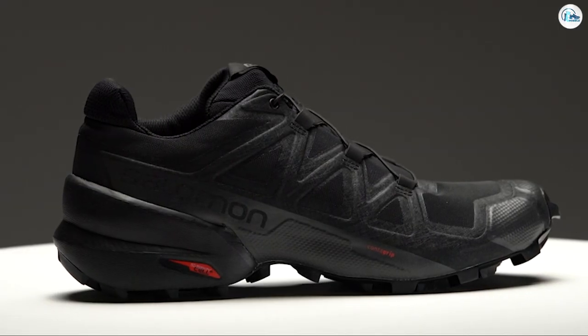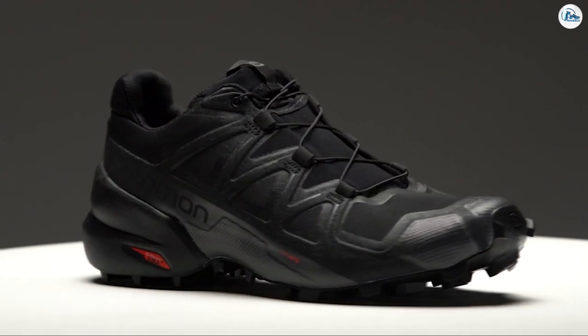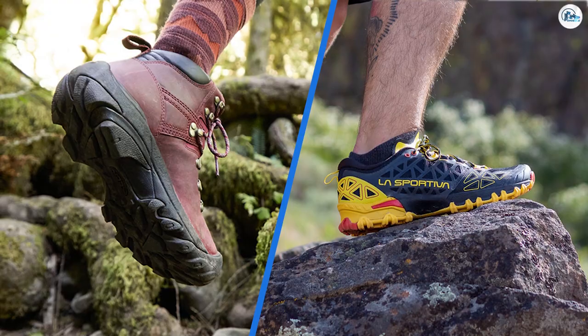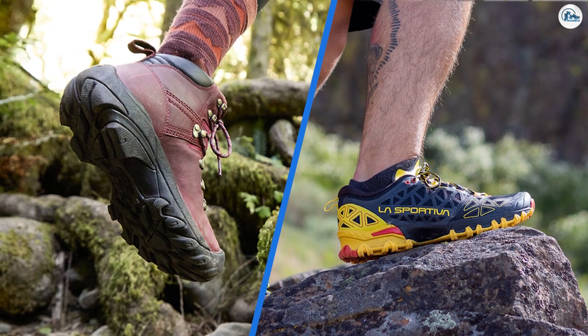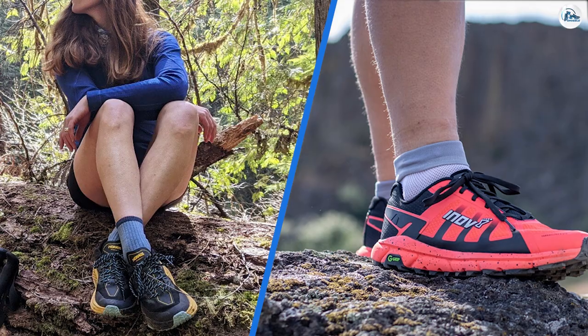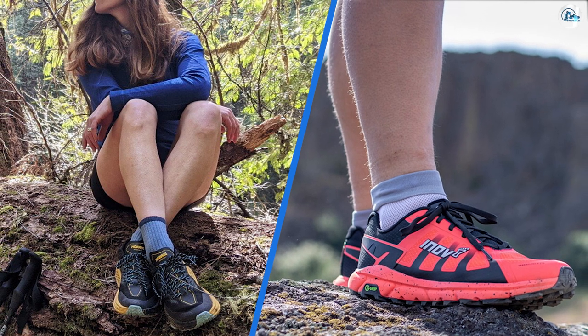Water: Most hiking boots will be made with waterproof materials to keep water from leaking in. Styles with mesh patches and other openings won't offer the same level of defense, but predominantly, hiking boots are designed to avoid taking in water. Trail running shoes won't offer the same level of waterproof protection. Although the material may be somewhat waterproof, water will get in far easier than with hiking boots.